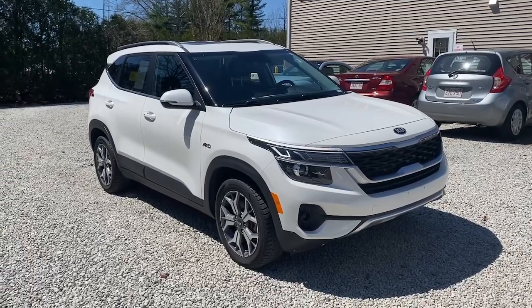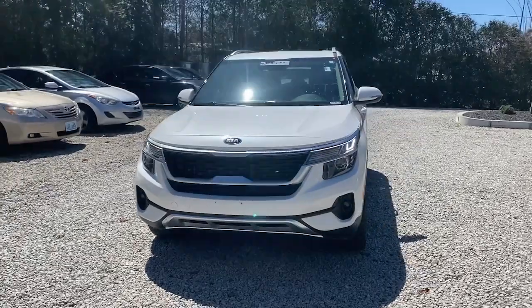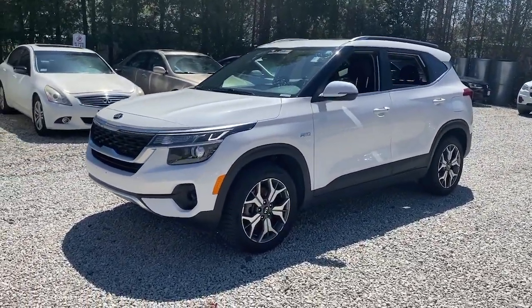Get into a car with value. 2021 Kia Seltos. With less than 45,000 miles on the odometer, this vehicle stands out from the rest.